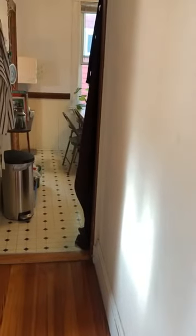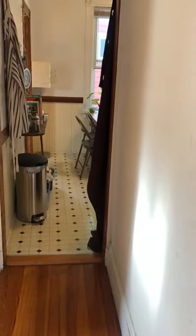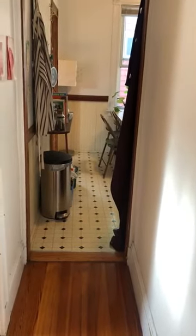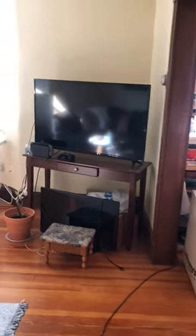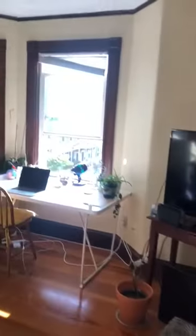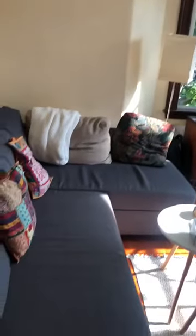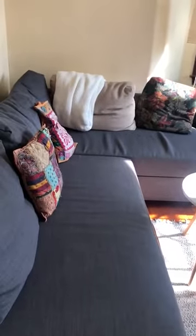We're starting a video tour for 35 Years Street, number three. It's a two-bedroom with living room, dining, and kitchen. We're entering the living room now — it's very bright and there's plenty of room to fit a couch.